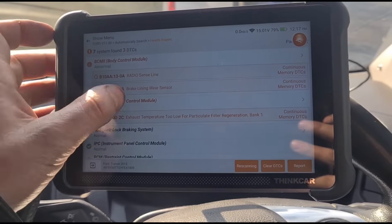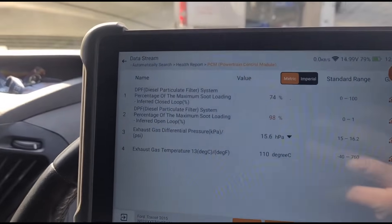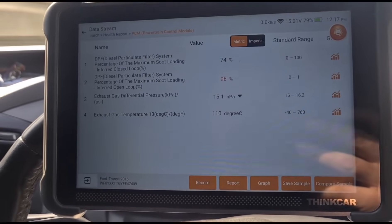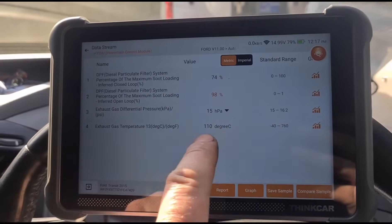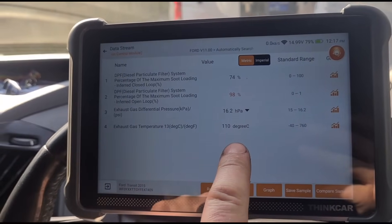We can go in and have a look at some live data. We have a 98% fill level on the DPF and 16 millibars pressure on the DPF as well. This is where the issue lies — with the temperature. Right now we're at 110 degrees.